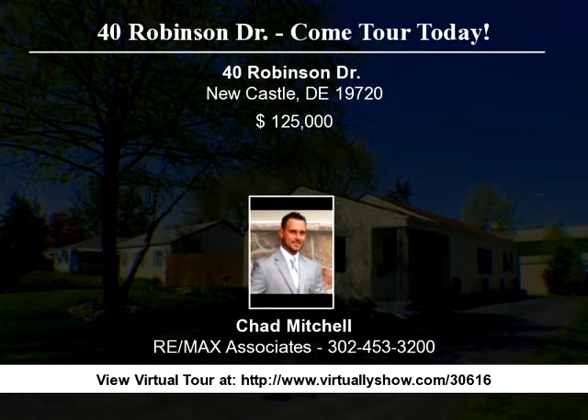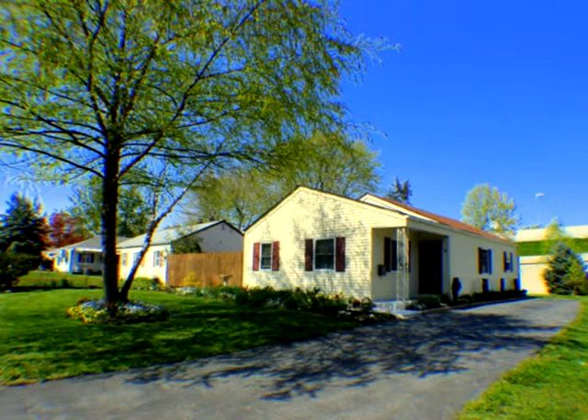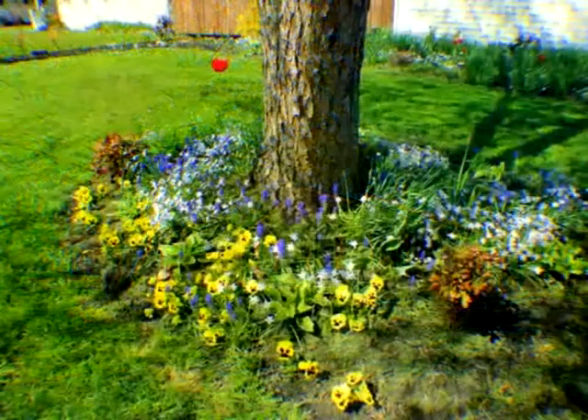Two thumbs up. Hone in on your green thumb skills with the flower garden. Settle down and stay within your means when you purchase this three-bedroom rancher in Manor Park.